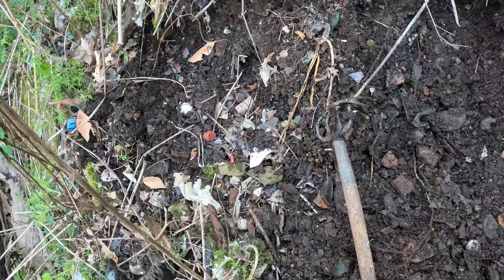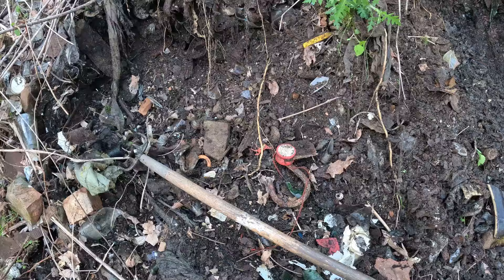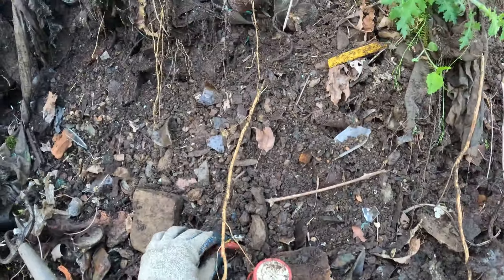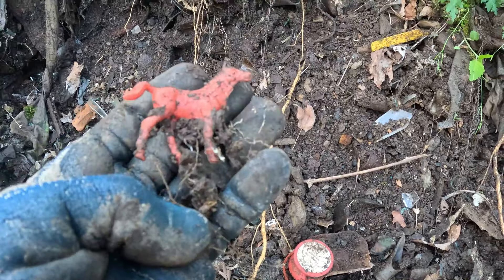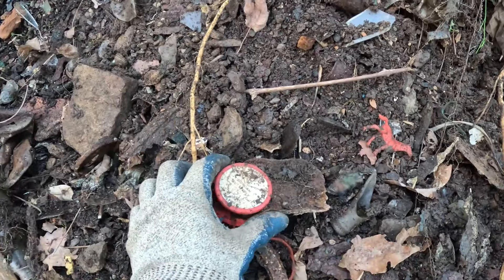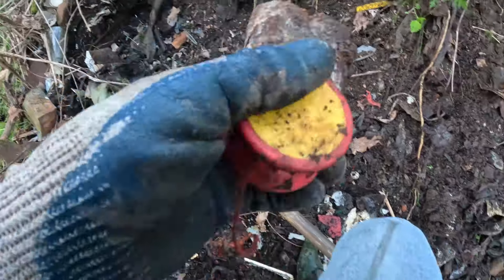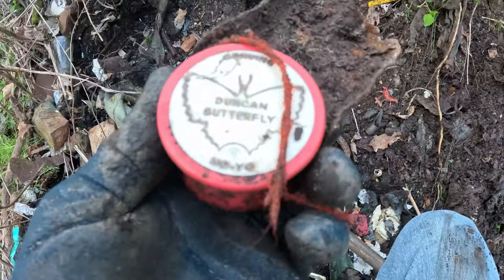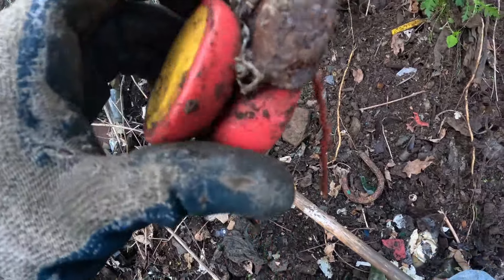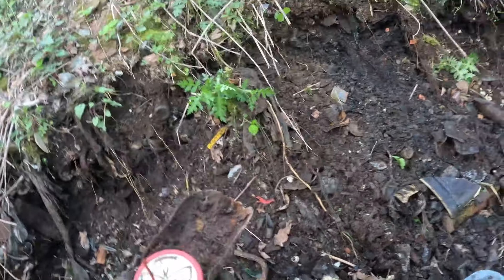Blue cat eye — there it is, nice condition. I got two or three toys. There's a red pony — that's awesome, look at it, perfect. And look at this — it's a yo-yo. I think it's a Duncan. Yep, Duncan Butterfly. This will all clean up — the string is still even on it, just rusted in there but it'll come out. That's a nice find.